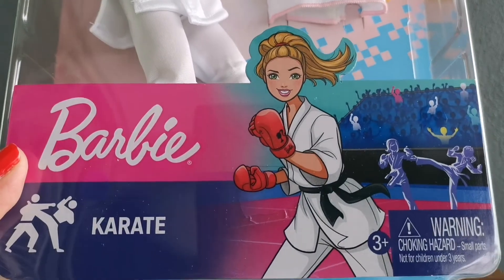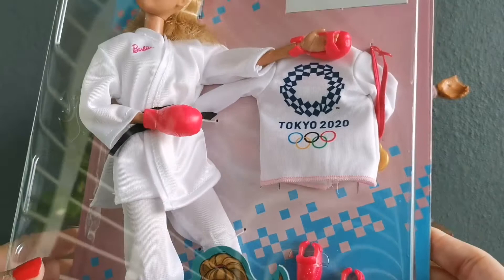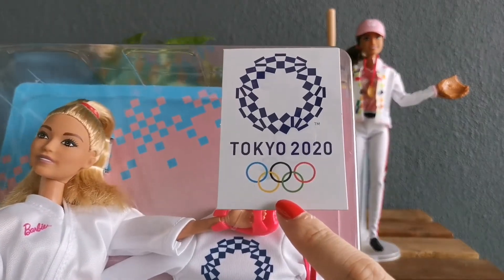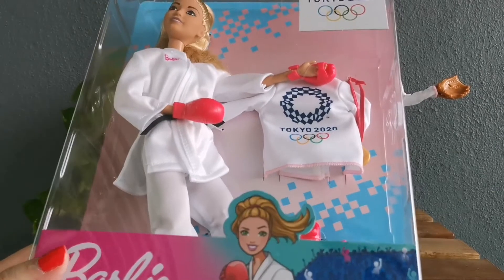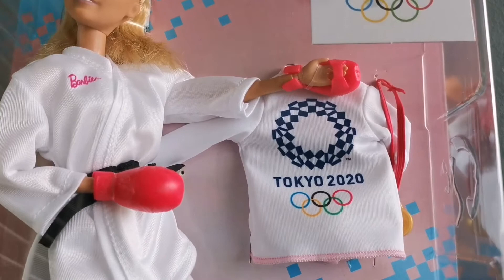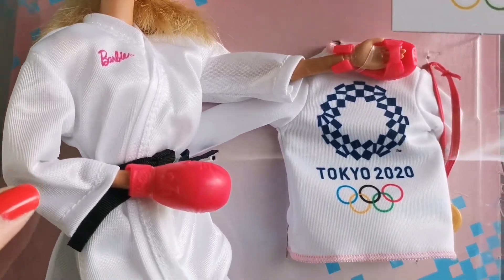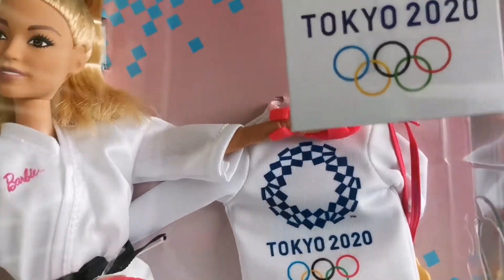I do not plan to open this box because I just want to keep the entire package. Because of this Tokyo 2020 edition, it's just too gorgeous — I do not want to break open the box. But I'm going to show you up close how it looks like. There is the karate costume and then the gloves.